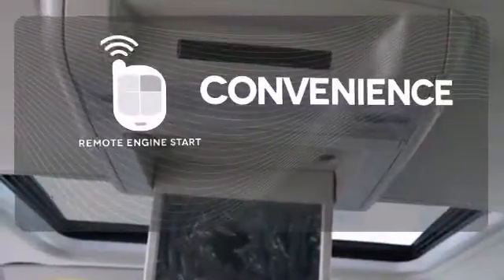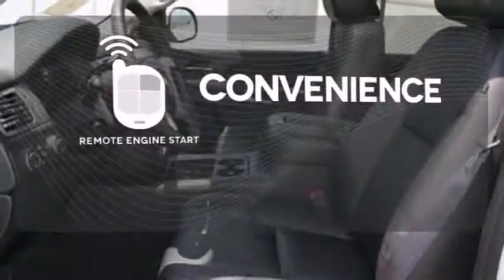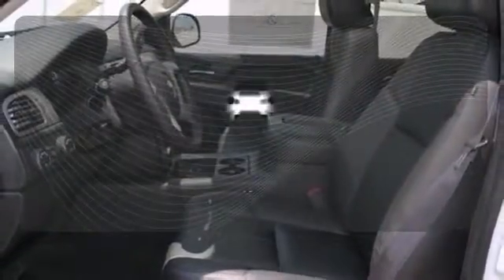Enjoy the convenience of starting your vehicle from outside with the remote engine start. The backup camera gives you a clear picture of what's behind you.